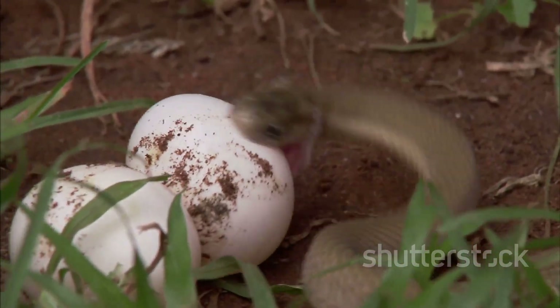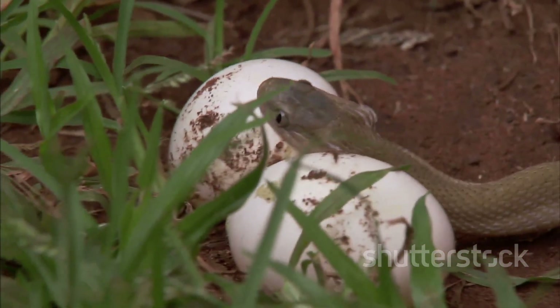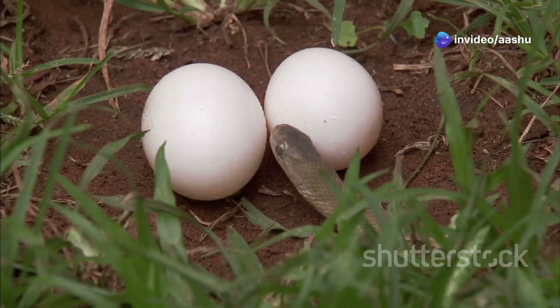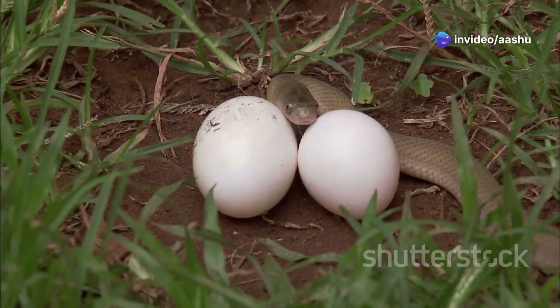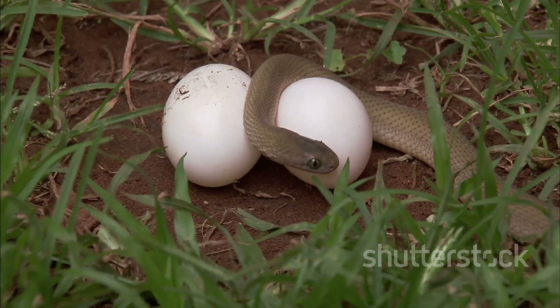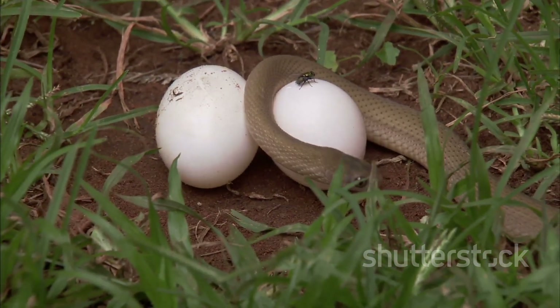Rattlesnakes, boas and some other desert snakes are viviparous, meaning they give birth to live young. This adaptation offers several advantages in the harsh desert environment. By carrying their developing embryos internally, these snakes provide a stable, temperature-controlled environment for their offspring.